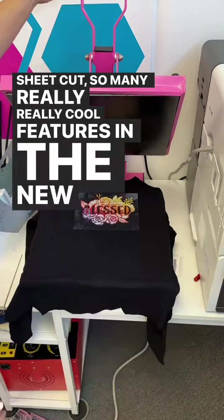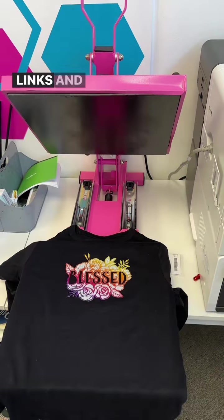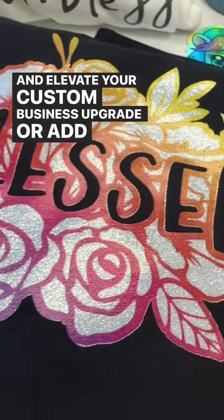Comment 'Roland' and I'll send you a DM with a bunch of links and information on where you can get the best bundles, and elevate your custom business — upgrade or add a new machine.